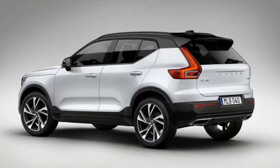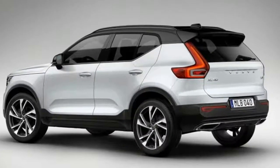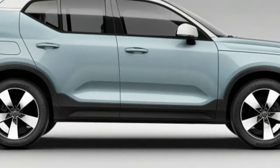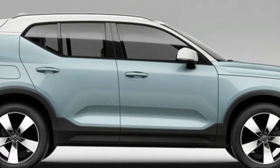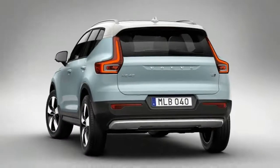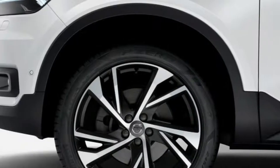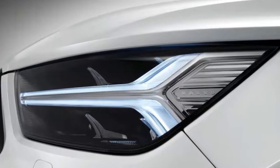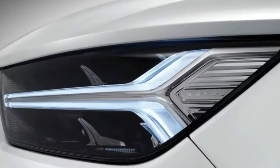After months of teasers and leaked images, Volvo finally pulled back the curtain on its latest crossover, the all-new XC40. The stylish new crossover packs in everything you would expect from the modern Volvo, including a whole host of active and passive safety equipment beneath its handsome, sporty skin.